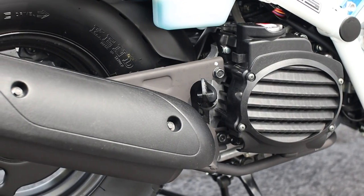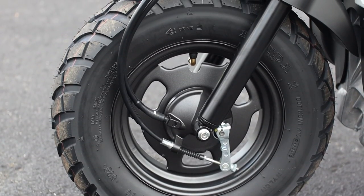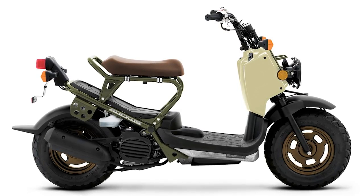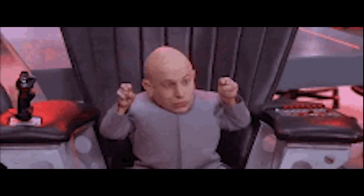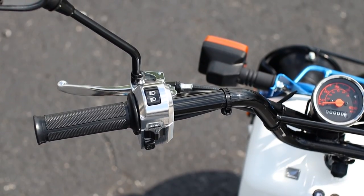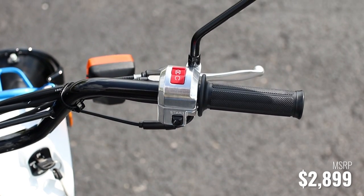First up are the round of 49cc 2024 scooter models released, and we've got the Ruckus making a return. The only changes thrown at it are some new flavors. For 2024 on the Ruckus, we've got a new beige color scheme that's definitely going to inspire some military style builds, and then the next new color is black. It's different from last year in the sense that we saw three colors dropped off in exchange for these two.